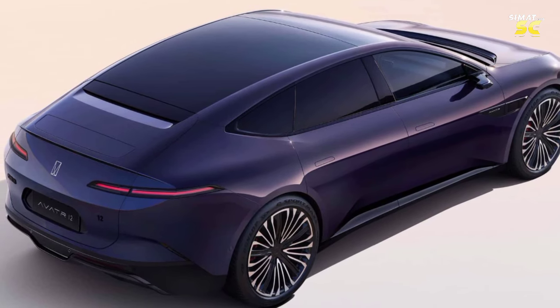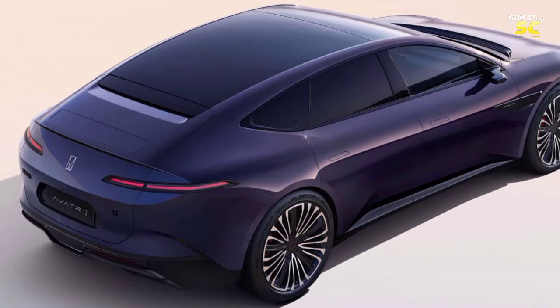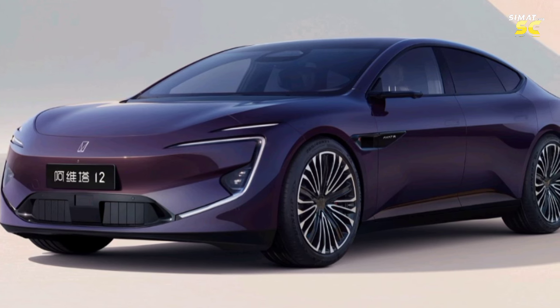The AVATR12 completed its debut at the Munich Motor Show, adhering to the overall design concept of future elegance, with a saucer-wing front face and a very unique moon-shaped halo screen in the first quarter under the windshield.